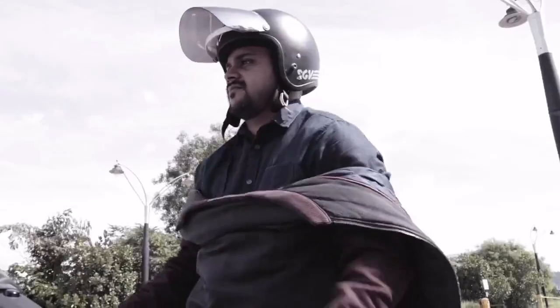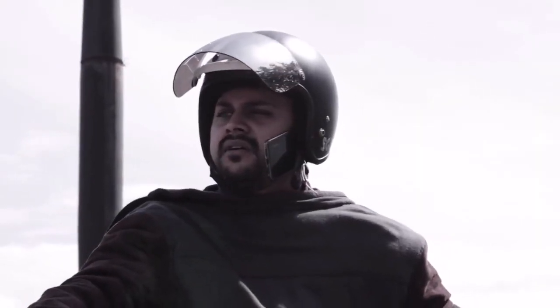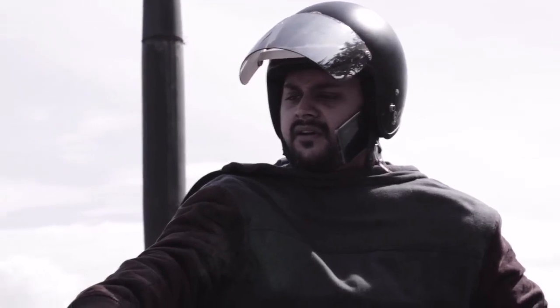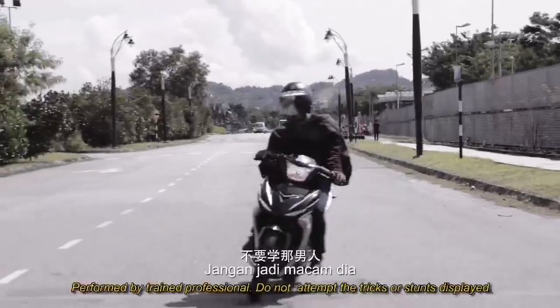What doesn't? Watch. Bro! Where are you? Are you in town?